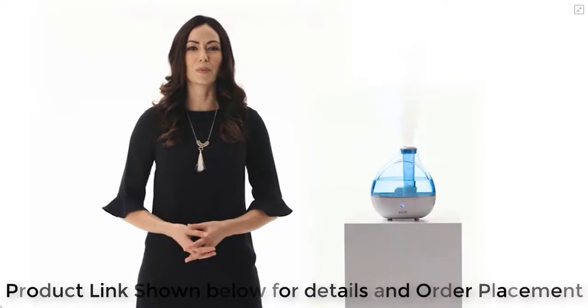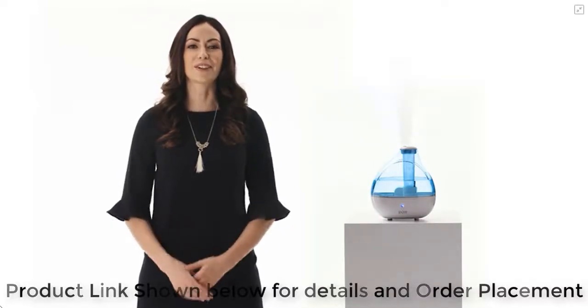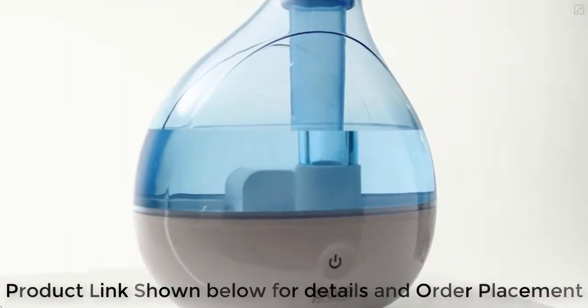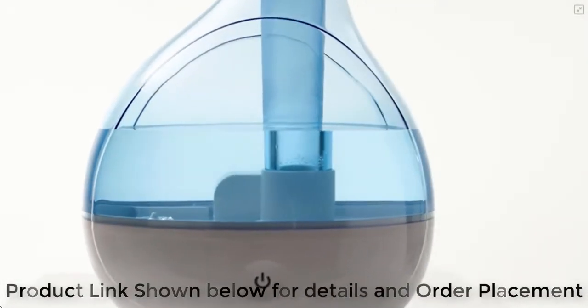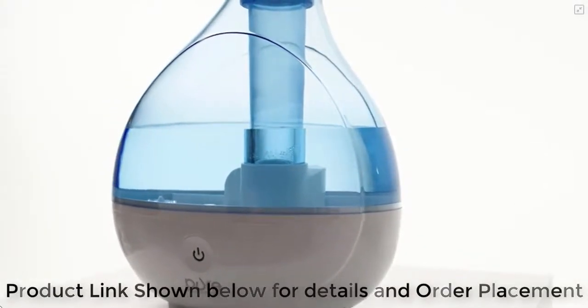Moisturize the dry air in your home or office in minutes with the ultrasonic cool mist humidifier from Pure Enrichment. This powerful and sleekly designed tabletop humidifier is packed with smart features, making it the ideal solution to improve the air quality in any room.